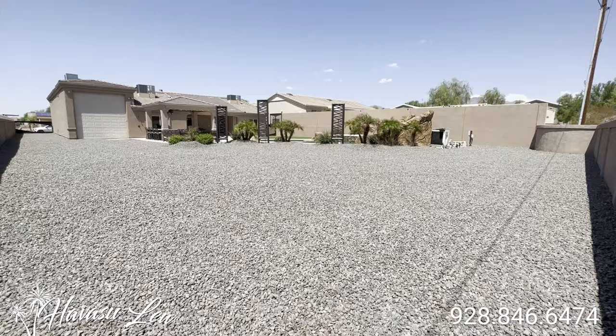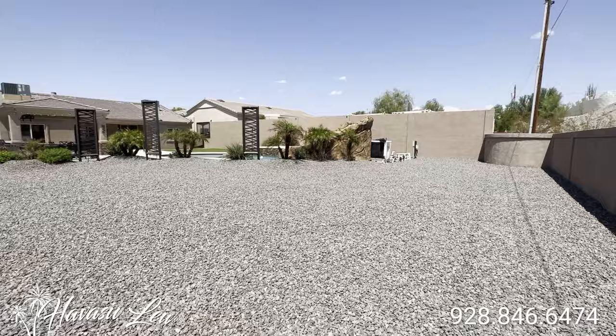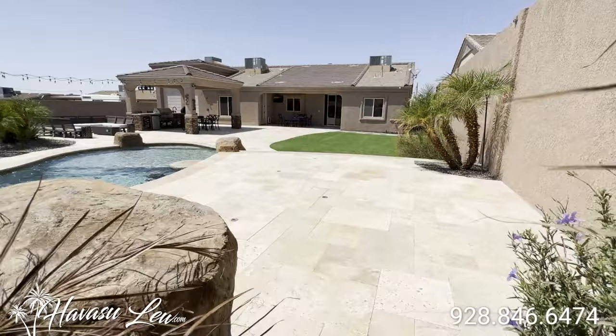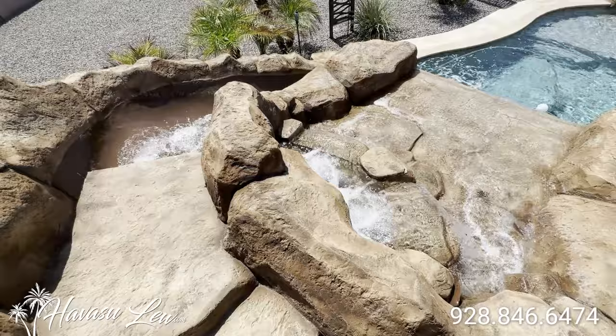There's tons and tons of room back here to add another RV garage and more for sure. Here's the back shot of the waterfall and grotto. The pool is heated.